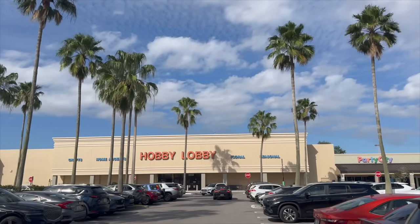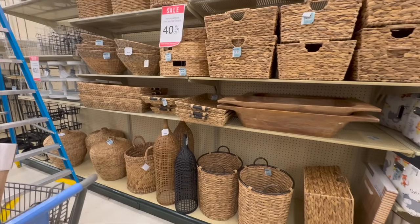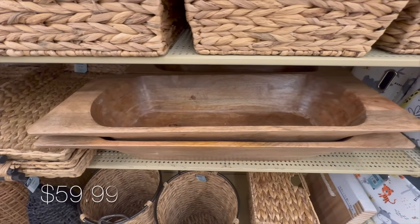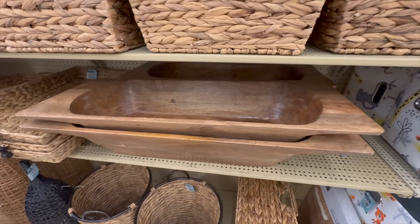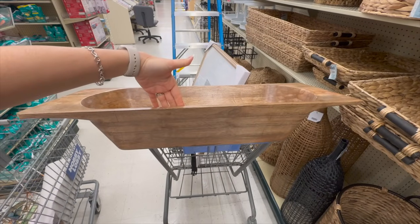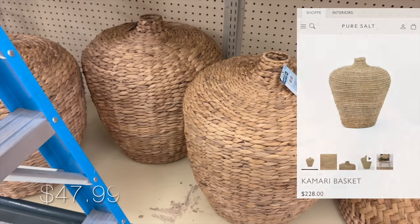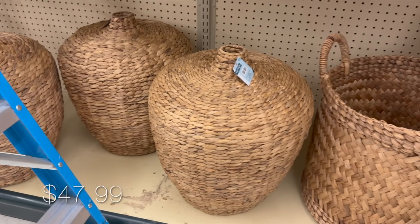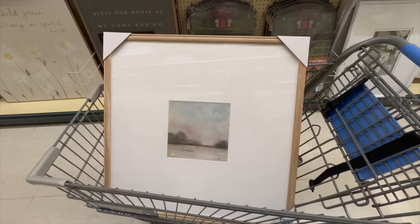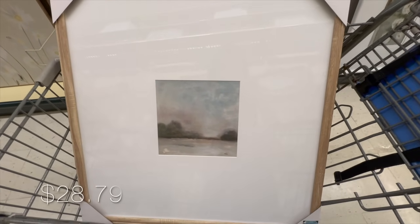We are going to Hobby Lobby and the first section I'm checking is their spring decor section for new finds. I came across this oversized wooden tray — perfect for a centerpiece across a long table. Then I found a dupe for the Kamari basket from Pure Salt Interiors, which goes for $228; you can find it at Hobby Lobby for $47.99.